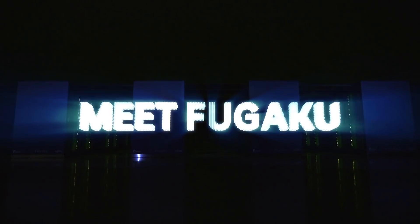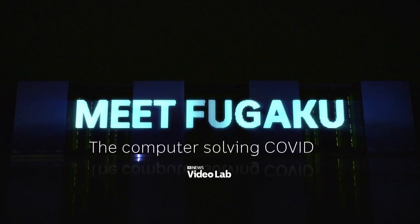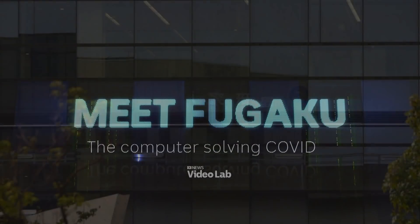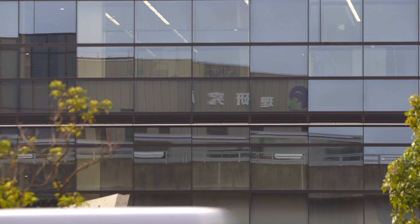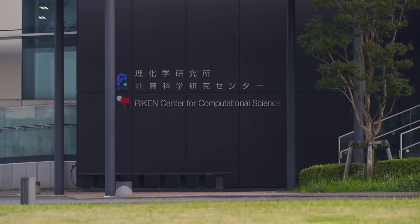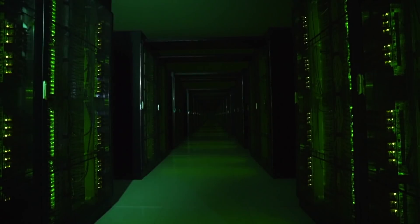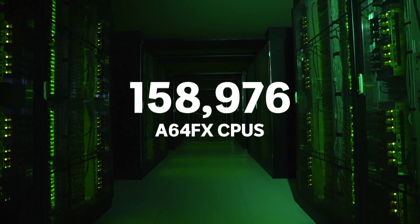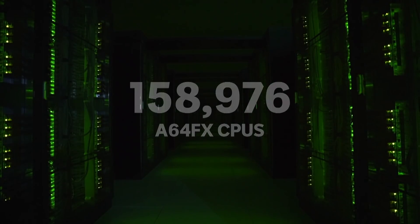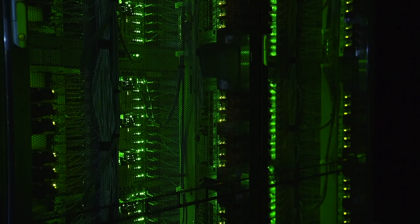Meet Fugaku. On the outside, the Iken Center for Computational Science in Western Japan doesn't look like much. But inside is a computer that's almost three times more powerful than any other computer the world has ever seen. It combines the power of nearly 160,000 processing units and can perform in a few days tasks that would have taken its older Japanese predecessor, Kei, an entire year.